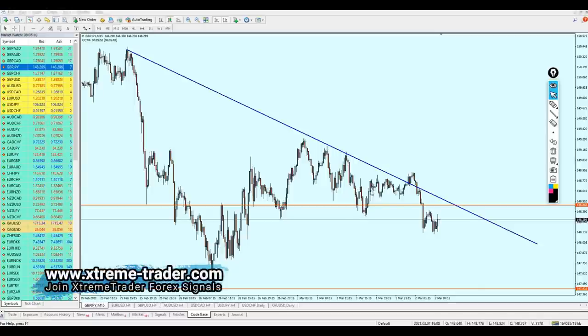Good morning friends, welcome to this new deal of the day video from Extreme Trader. This is Salah speaking. Today's deal is going to be on the pound JPY — pound JPY seems really good for the short right now, and I'm on the 15-minute time frame.